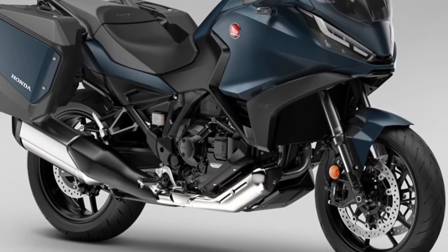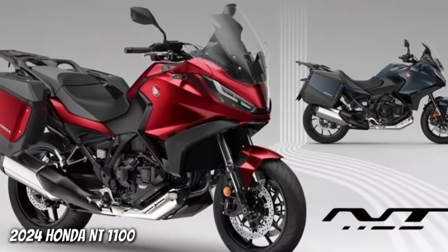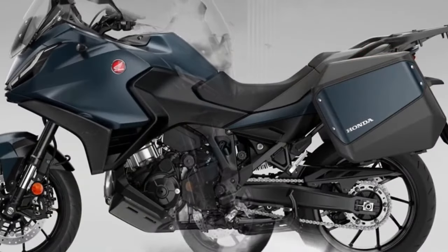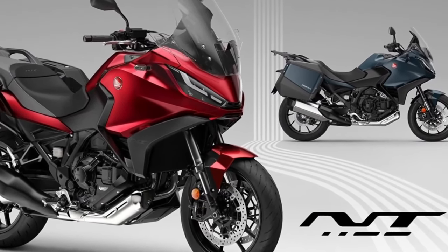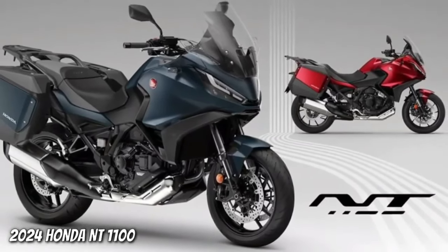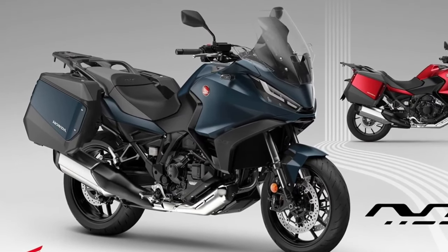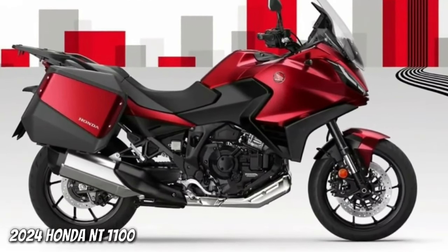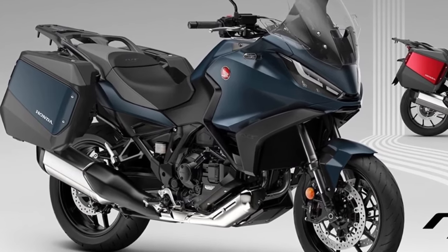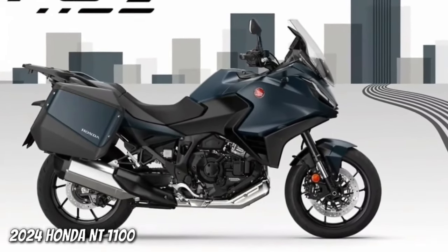Since its launch in 2022, the Honda NT 1100 has been sold in over 12,000 units across Europe. The 2024 model year will see the third iteration of what in 2023 was the best-selling touring motorcycle in Europe. Fundamentally, the only changes for 2024 on the Honda NT 1100 are two new paint options and a change to the existing Matte Iridium Gray Metallic color, which gets a Matte Ballistic Black Metallic rear carrier.